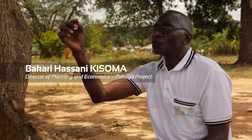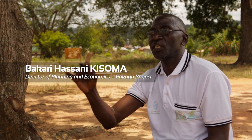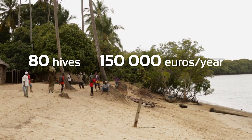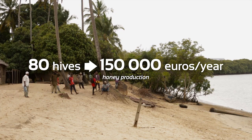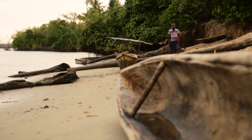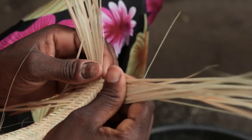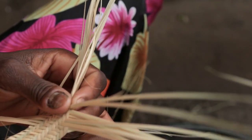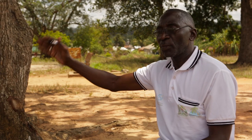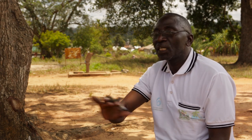When full production of honey through these 80 beehives has commenced, we anticipate communities to gain 150,000 euros per annum. And when ecotourism comes into operation, we anticipate communities to gain 162,000 euros per annum. The conflict between the community and the mangrove authority has also been resolved.